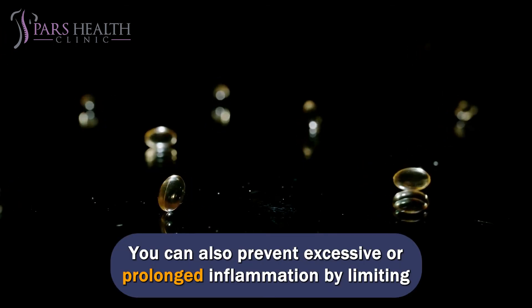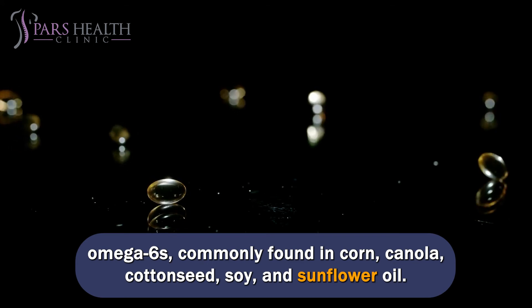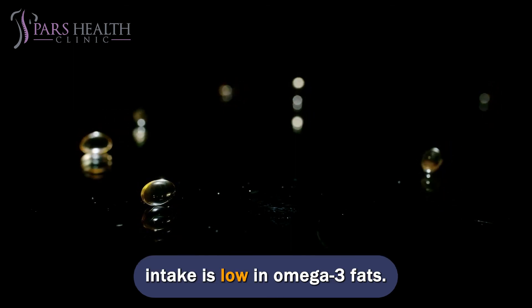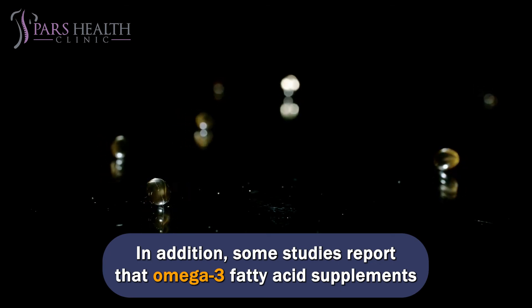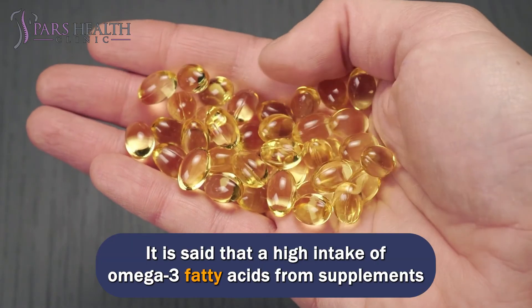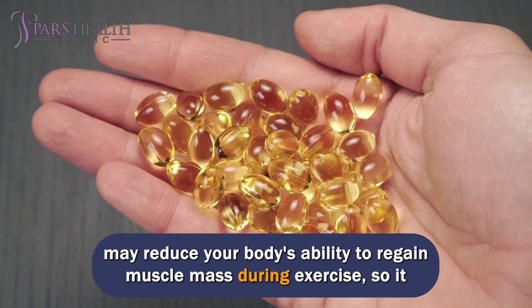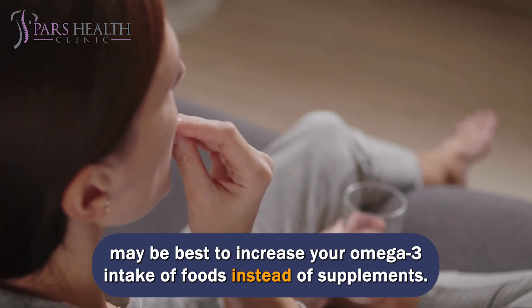You can also prevent excessive or prolonged inflammation by limiting omega-6s, commonly found in corn, canola, cotton seed, soy, and sunflower oil. Too much omega-6 promotes inflammation, especially if your intake is low in omega-3 fats. In addition, some studies report that omega-3 fatty acid supplements may help increase muscle protein production, reduce muscle loss during inactivity, and improve concussion. It may be best to increase your omega-3 intake from foods instead of supplements, as high supplemental intake may reduce your body's ability to regain muscle mass during exercise.